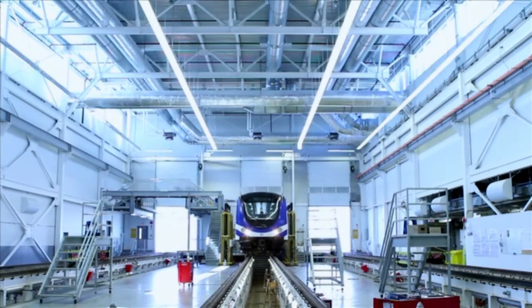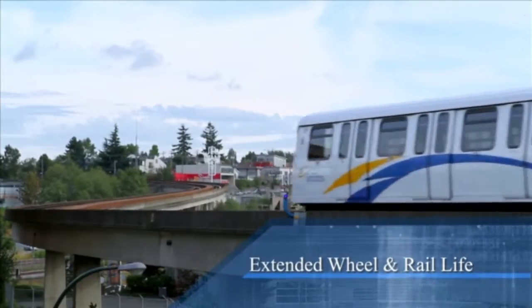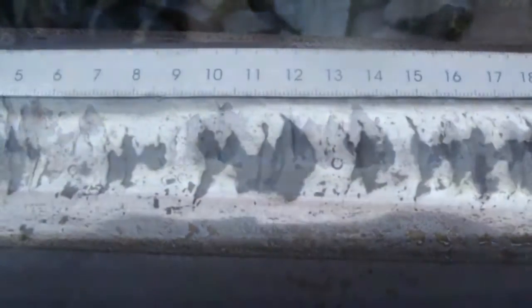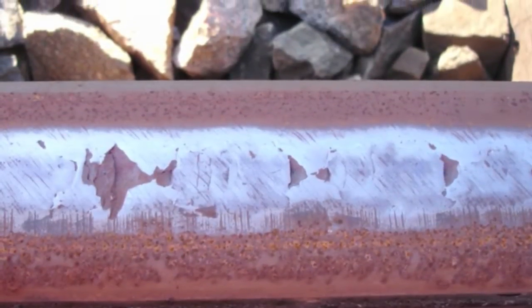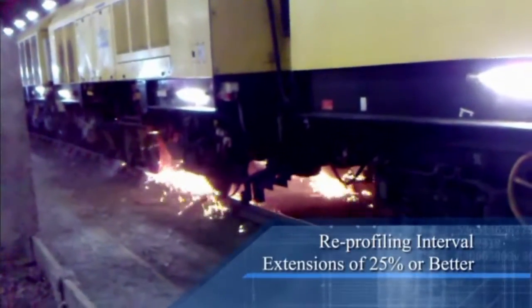Wheel and rail life can be extended through major reductions in wear and extension of reprofiling intervals. Rolling contact fatigue crack initiation and growth can be suppressed while simultaneously reducing wear to extend the asset life through reduced defects and reprofiling interval extensions of 25%.